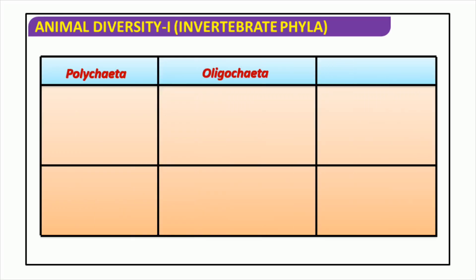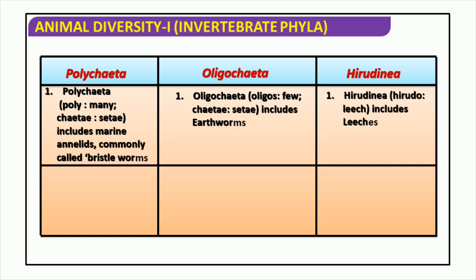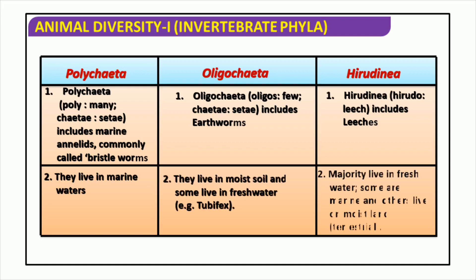Polychaetes, Oligochaetes, and Hirudinids are animals of great interest. Although they are not as widely recognized as other species, they have a significant role in the world. Polychaetes are marine annelids with many setae. Oligochaetes are mainly found in moist soils and freshwater, with the earthworm being the most known species. Hirudinids, or leeches, are used for medicinal purposes as they have the ability to exchange substances between organisms. These creatures are found in the sea, freshwater, and on moist land.